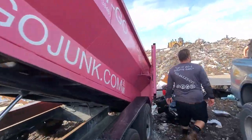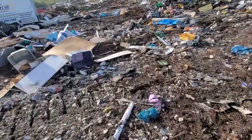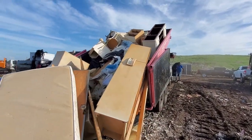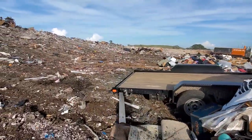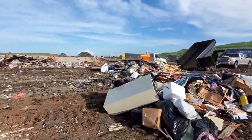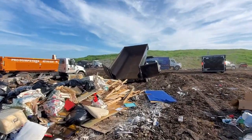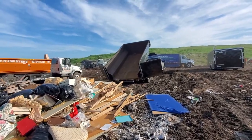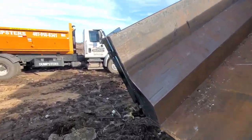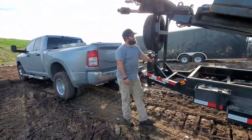All right guys, dumping the load. Look at this giant load. Vladdy just dumped his load over there — let's go check out what Vladdy's got. This is the second load out of the apartment we just cleaned out. That's Vladdy right here, he's bouncing for the day. Thanks for giving us some help, bro.